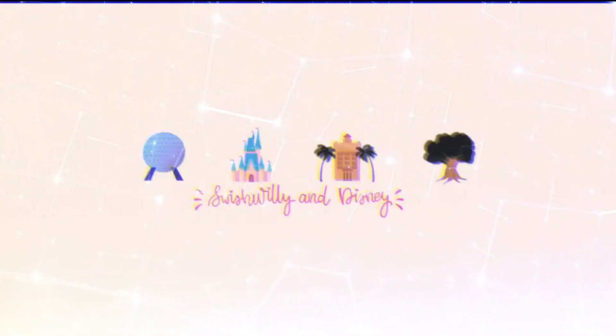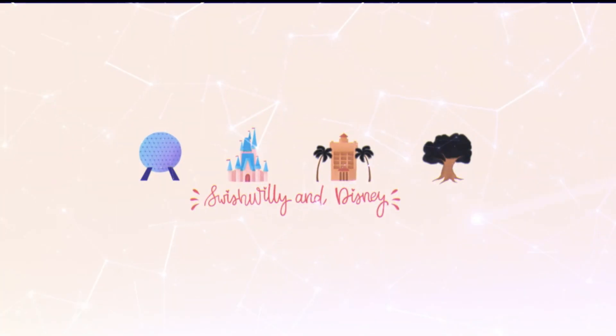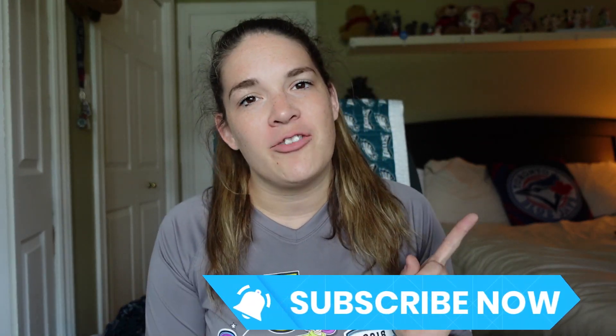It's Walt Disney World weekend registration day! I'm super nervous and you're gonna come with me through my entire registration experience. Hey guys, welcome back to my channel — and if you're new here, welcome! My name is Lindsay, aka Swish Willy, and I talk about all things Disney. If you're into that, please hit that subscribe button and click that notification bell so you never miss any of my videos.